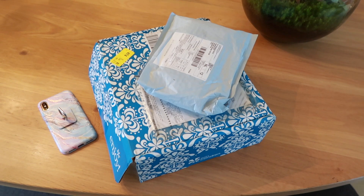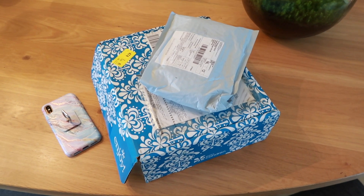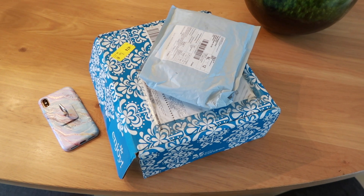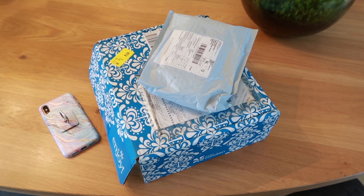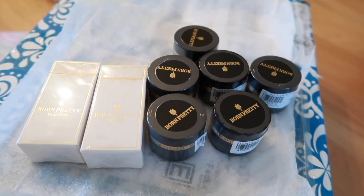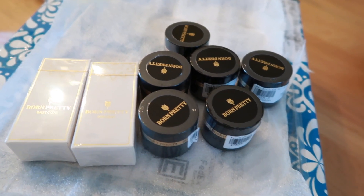While I was talking to you guys the doorbell rang — it was the delivery man with two new packages! Of course I can't wait; I'm always so curious, so I need to open them right away. I thought we could take a look together. The first package is from Born Pretty Store.